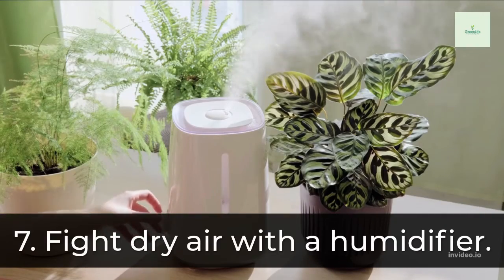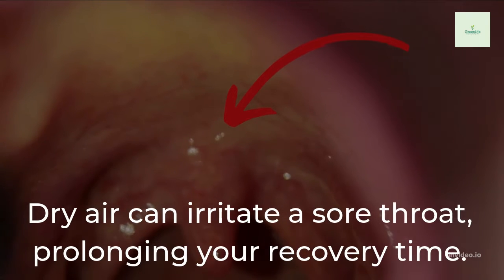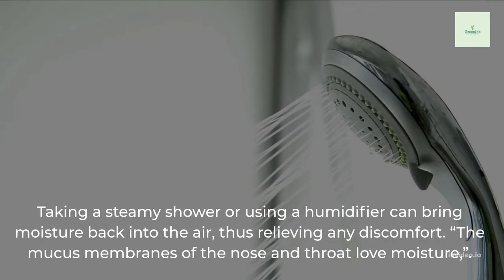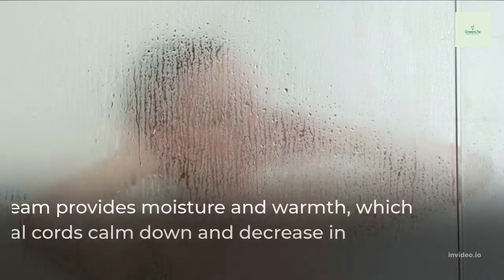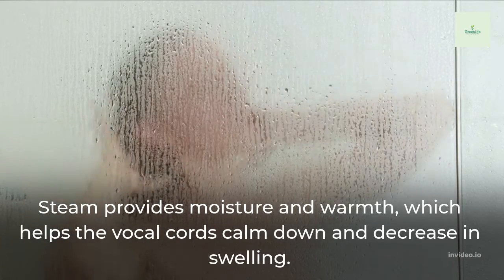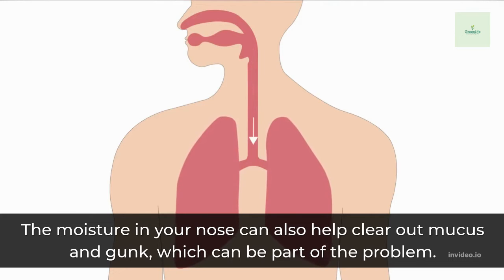7. Fight Dry Air with a Humidifier. Dry air can irritate a sore throat, prolonging your recovery time. Taking a steamy shower or using a humidifier can bring moisture back into the air, thus relieving any discomfort. The mucous membranes of the nose and throat love moisture. Steam provides moisture and warmth, which helps the vocal cords calm down and decrease in swelling. The moisture in your nose can also help clear out mucus and gunk, which can be part of the problem.